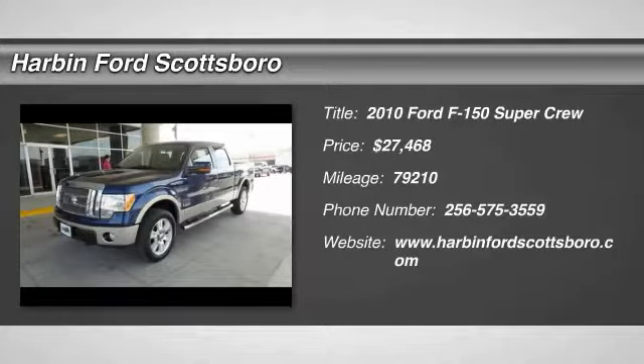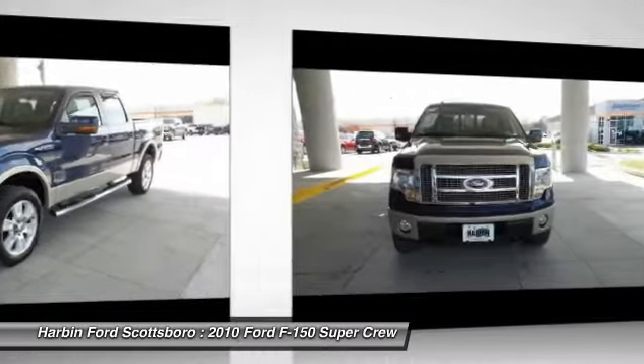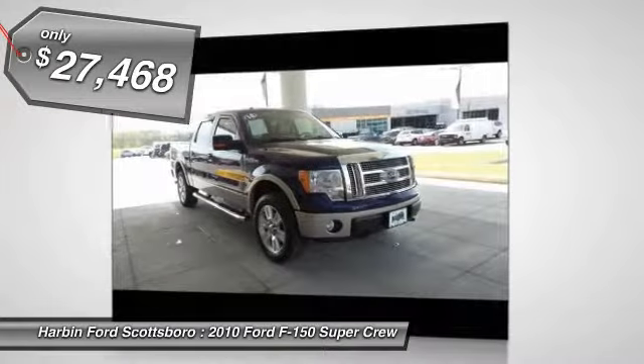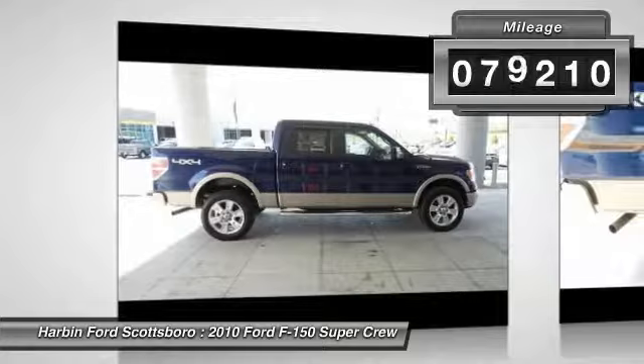The 2010 Ford F-150. A Ford F-150 knows how to handle any situation. It's built to follow orders. No whining. And it's priced below $30,000. This vehicle has less than 80,000 miles.